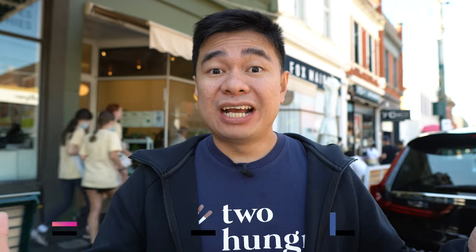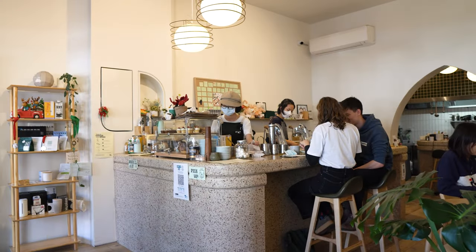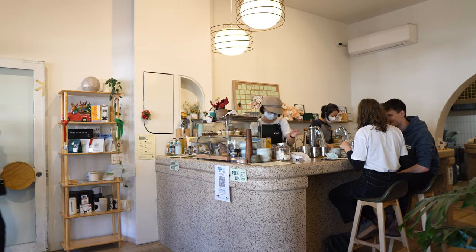We are excited to show you guys around because not many people in Melbourne know about this cafe unless you are local or live nearby. We heard the food is good and the coffee and tea are also very very good. Please subscribe to our YouTube channel for more travel and food videos. Let's go check out this cafe!